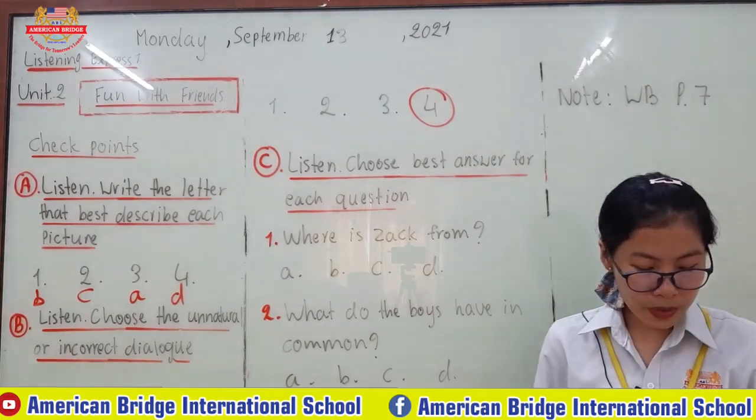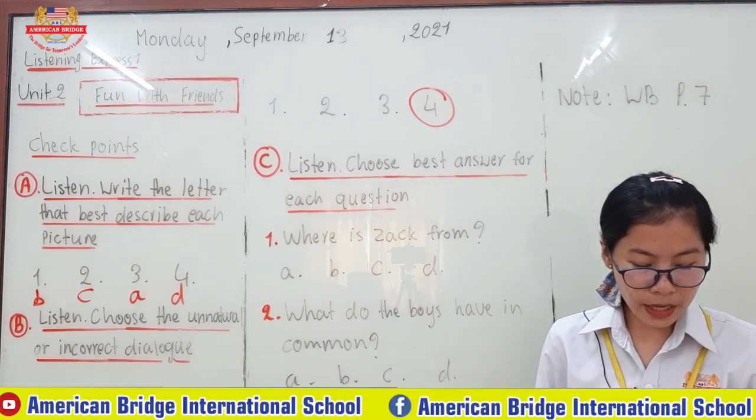The answer choices are: A — Canada, B — New Zealand, C — The United States Kingdom, D — Mexico.